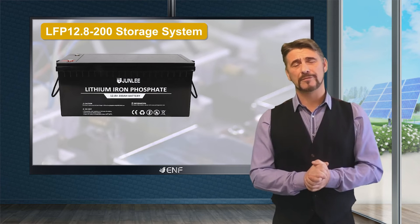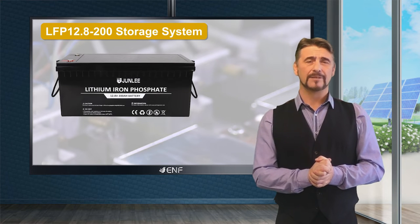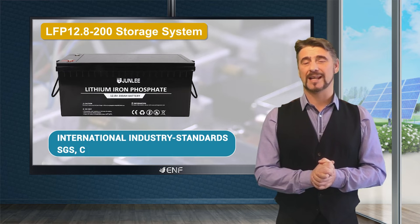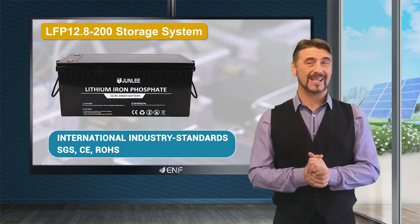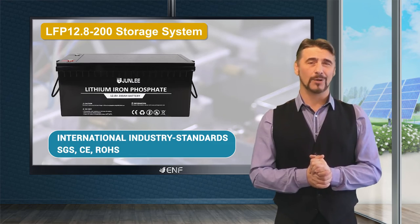The device also comes with a five-year product warranty and various international industry standard certifications such as SGS, CE, ROHS, and so on.